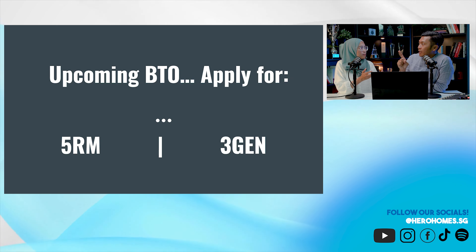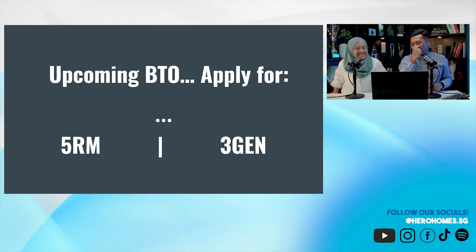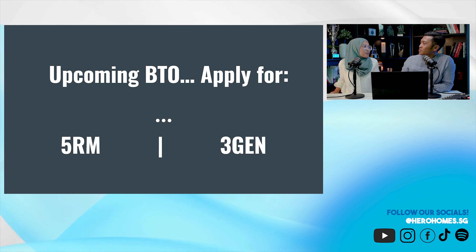However, when doing research I found out: you cannot rent out rooms for a 3Gen. I missed that — it's a very big point. Even jumbo flats can rent out rooms, but 3Gen cannot. So that rental strategy is completely off the table.